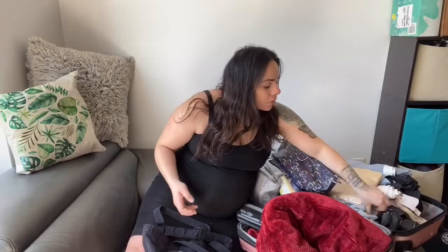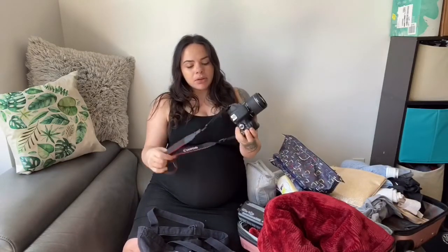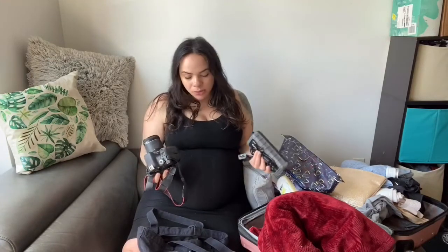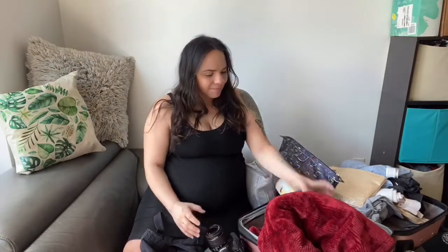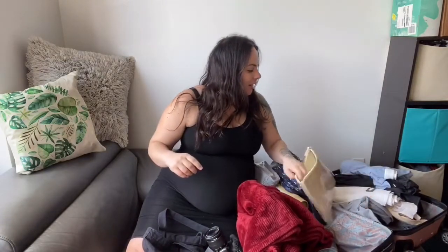I'm going to bring my camera. I have it connected to my phone so we can hopefully take good quality pictures. This is pretty much what I do, so I don't want to miss out on these moments.